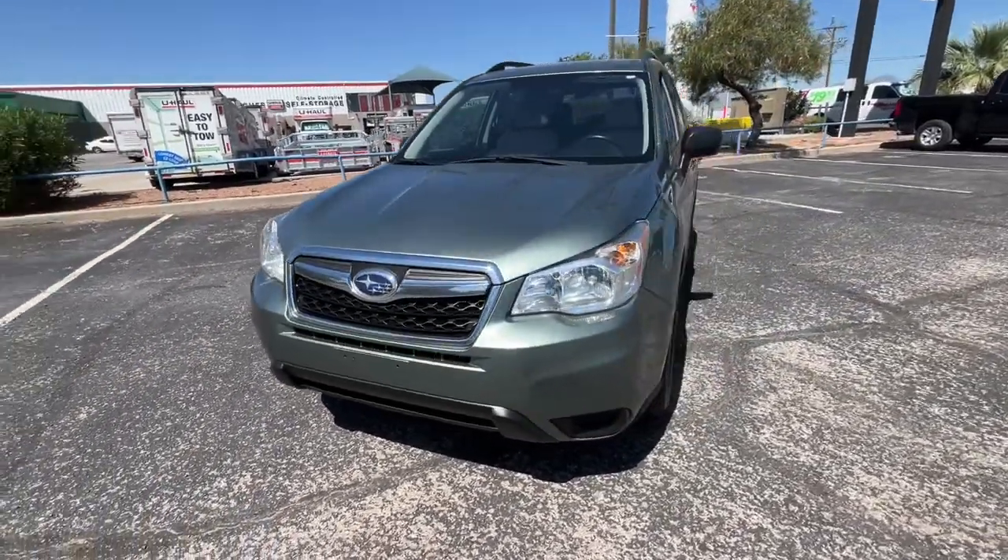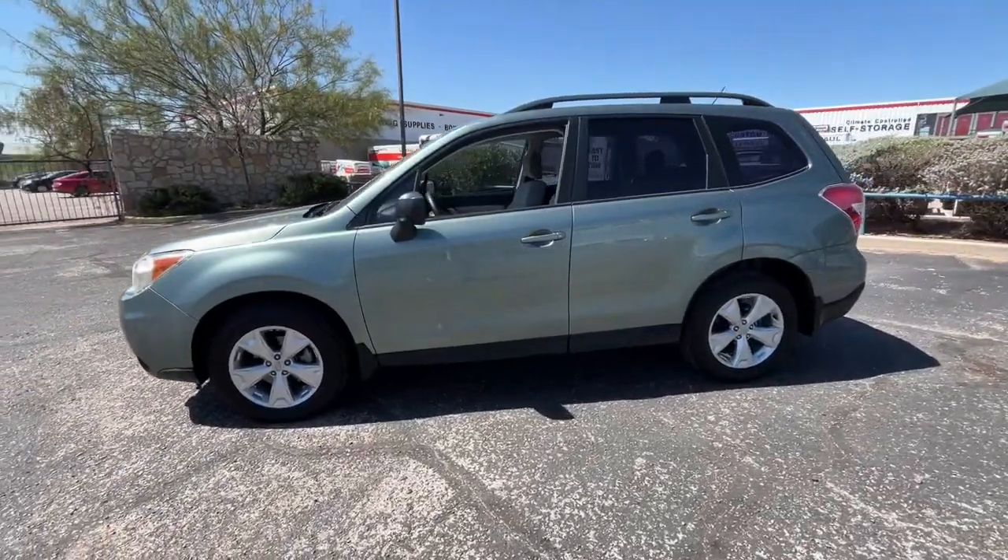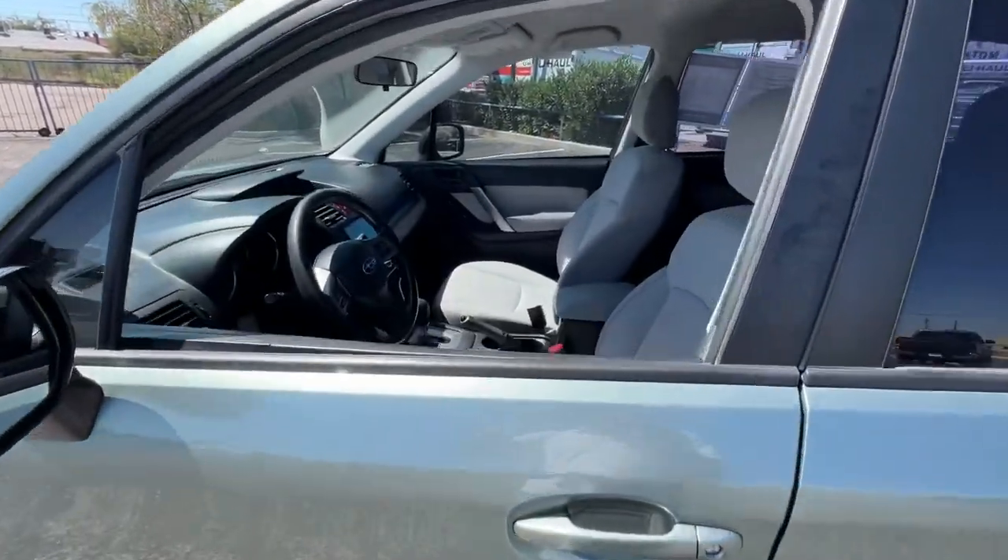Hop into the 2015 Subaru Forester. This vehicle is an outstanding buy with fewer than 150,000 miles on the odometer.